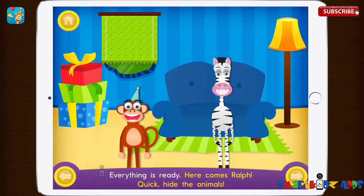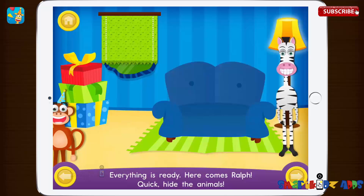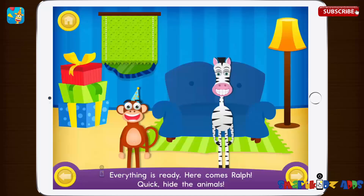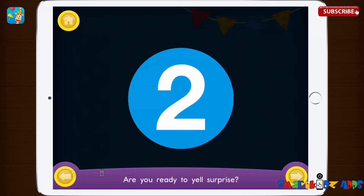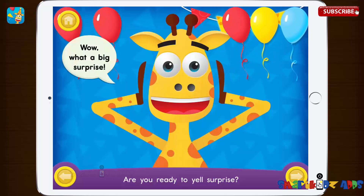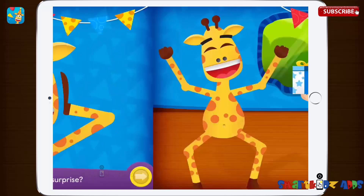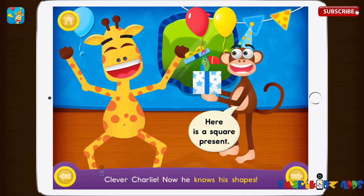Everything is ready, here comes Ralph, quick hide the animals. Are you ready to yell surprise? One, two, three! Wow, what a big surprise. Here is a square present, clever Charlie, now he knows his shapes.